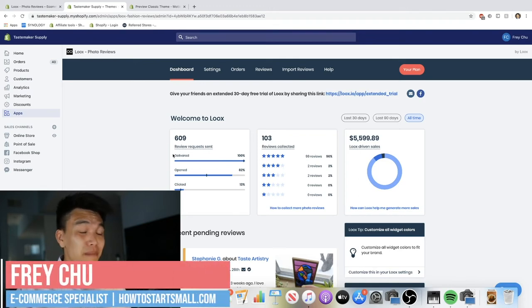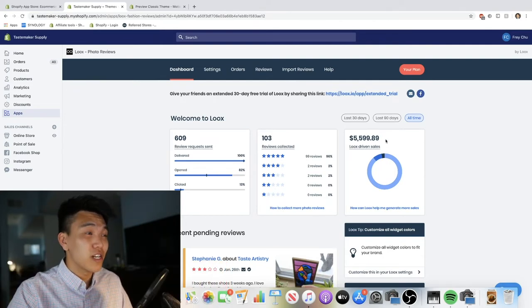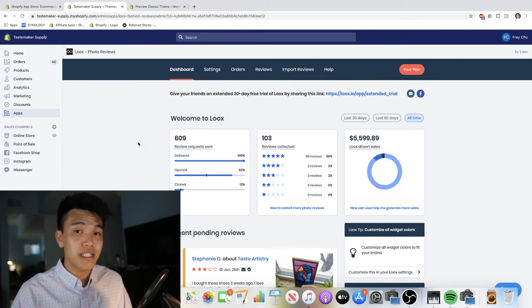Out of all the plugins that I use, there's not that many where I can confidently say it makes me money and is absolutely worth the price. This plugin is called Luke's Photo Reviews and it probably takes around 10 minutes to download and set up, and you don't really have to do much work after that. It works for you pretty much 24/7.